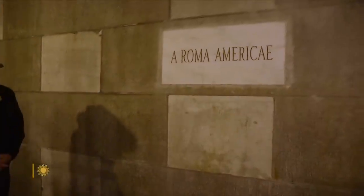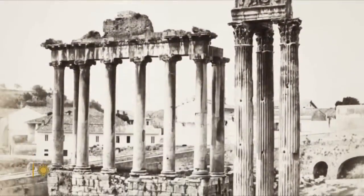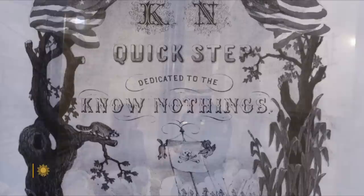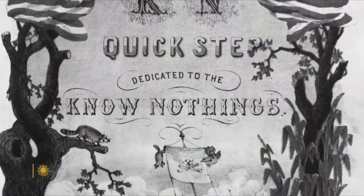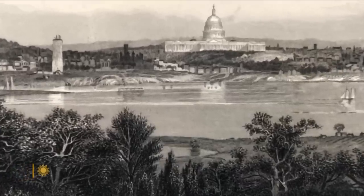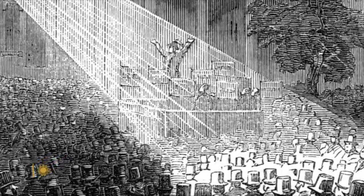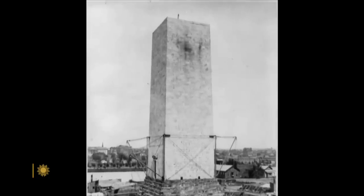Even foreign countries left their mark. There was a legendary stone from the Vatican — Pius IX sent a stone from the ruins of the Temple of Concord in the Forum in Rome. This outraged a number of people, specifically a political party called the Know-Nothings, whose platform was decidedly anti-Catholic and anti-foreigner. The Know-Nothings threw the so-called Pope Stone into the Potomac, then staged a coup, taking over the society charged with building the monument in 1855.